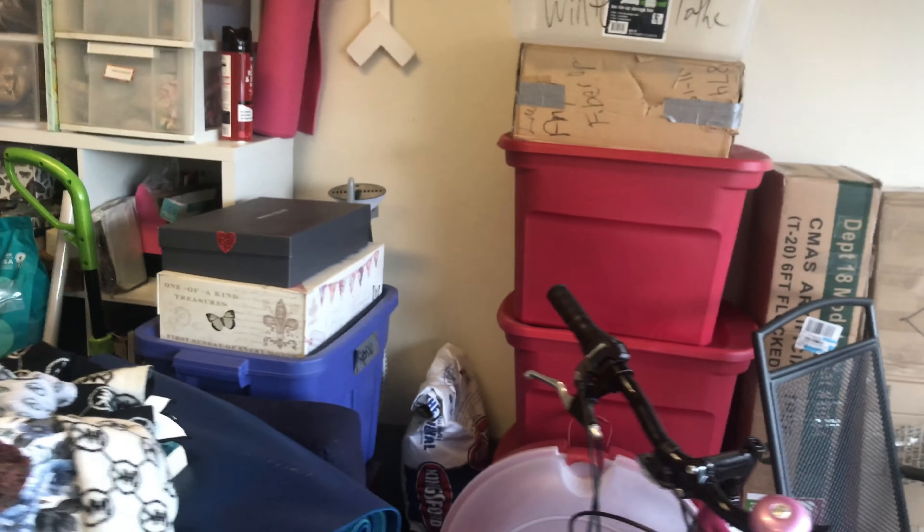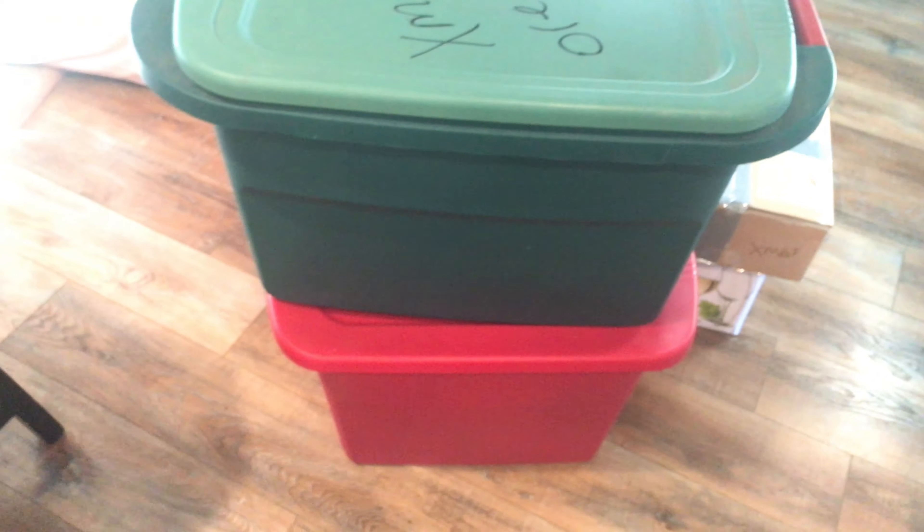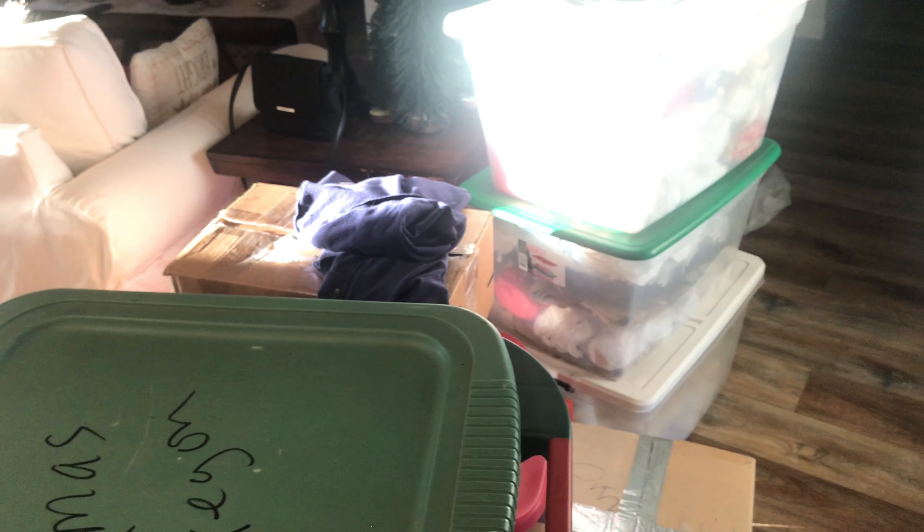I'm going to put this on Facebook Marketplace because I'm not using it. These are all the decorations that could go on the tree and around the house, and I plan on going through and getting them down to just two or three boxes. We'll see how it goes. I'm feeling pretty good and pretty excited about everything we've got done today.